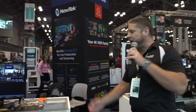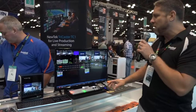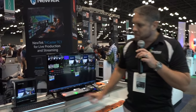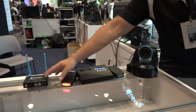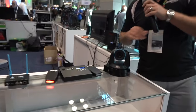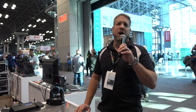Moving over from Atomos, we have the NewTek TriCaster Mini set up — this is the HDMI model where we're running cameras in on display and we have a complete NDI workflow. Moving over to NewTek's second table, we have the NDI PTZ1 camera, we have the Kinect Spark running, and we have a Tally light system which the guys from Tally came and set up for us to show off here at the show.